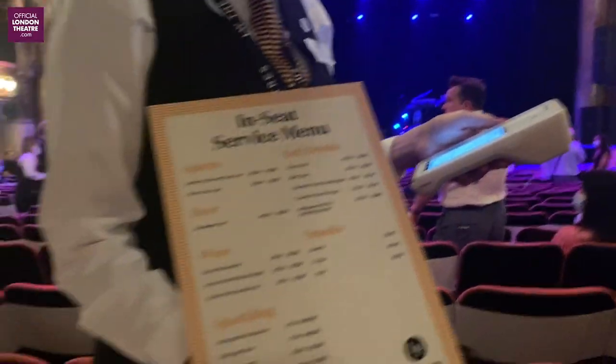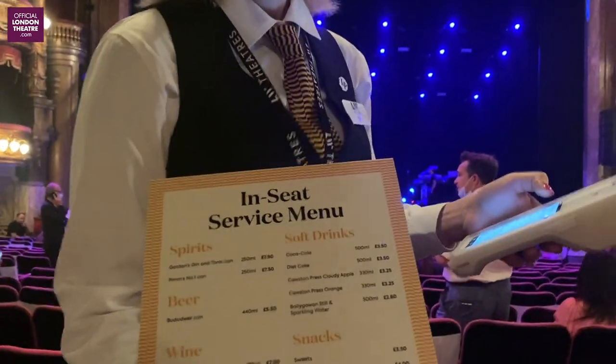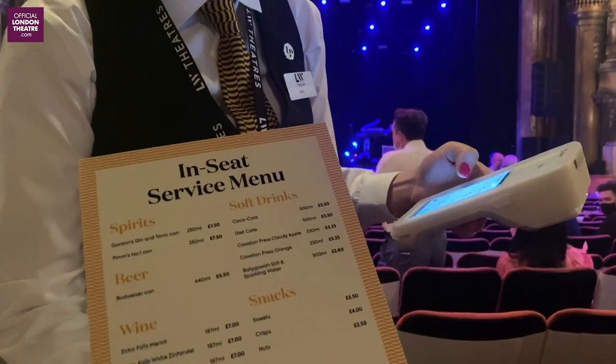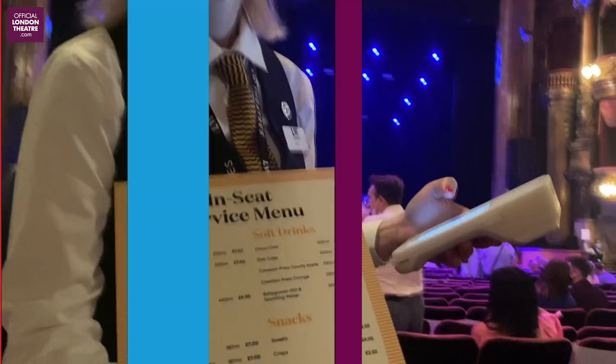I'm going to order my in-seat service drink — please can I have a Coca-Cola? Obviously it's all contactless, so you need to make sure you've got your card or your phone to make payment with.